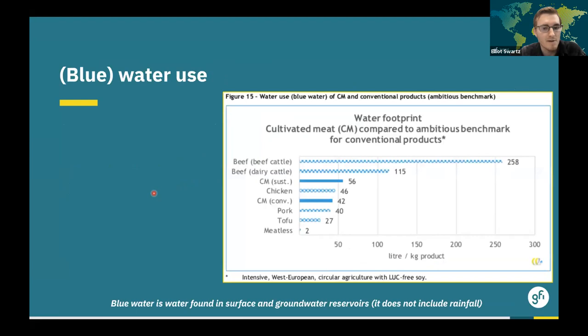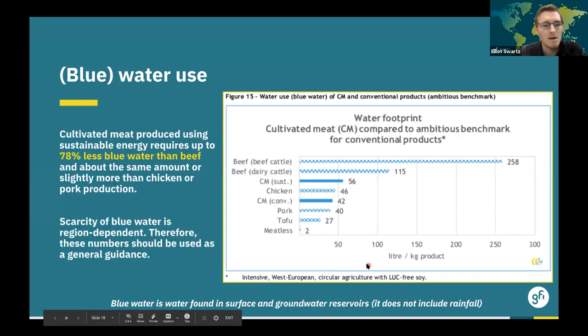The last data piece from the LCA is water use, specifically the use of blue water found in surface and groundwater reservoirs, not including rainfall. If cultivated meat is produced using sustainable energy, this would require about 78% less blue water than beef production, and depending on the energy source, could use slightly more than or about the same as chicken and pork production. The scarcity of blue water is region-dependent, so these numbers should be used as general guidance; manufacturers making specific claims about water use need to calculate based on their specific facility region.